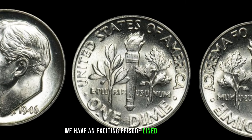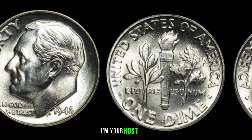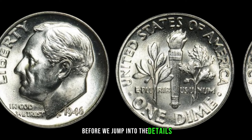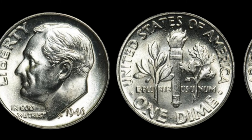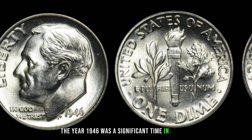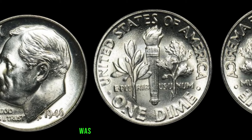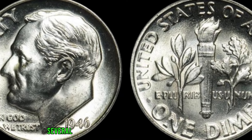We're diving into the world of numismatics to explore the hidden potential of the 1946 dime — could this coin be hiding a secret fortune? The year 1946 was a significant time in history, marked by post-World War II reconstruction and a growing interest in coin collecting. The 1946 dime, composed of 90% silver and 10% copper, was a common coin in circulation, but some of these dimes could be worth big money today. Several factors contribute to its value: minting location, condition, and any potential errors.